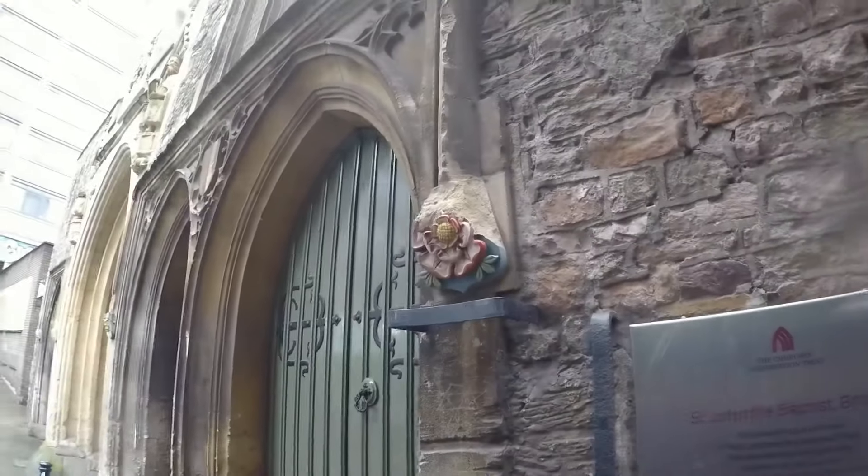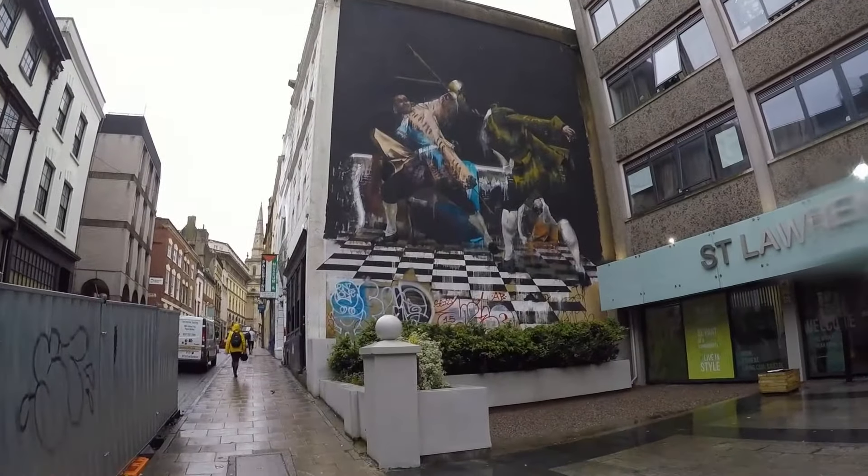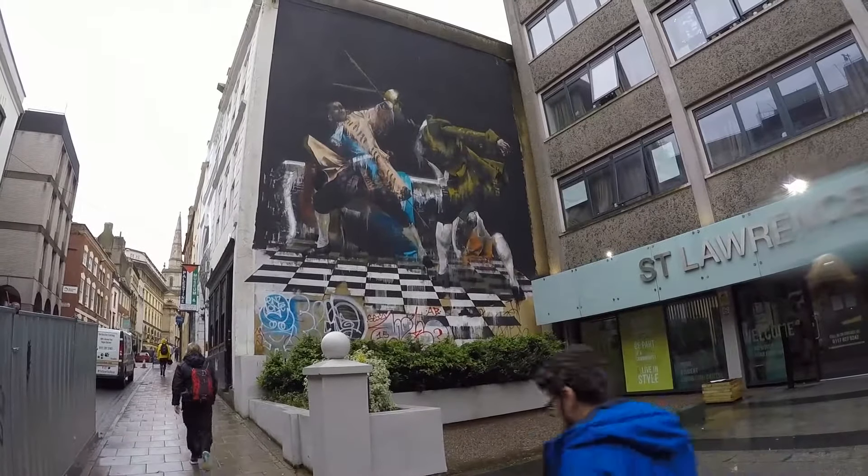Does this have anything to do with the roses? That's the Rose of England — it's painted by Banksy, who's a well-known street artist in the United Kingdom.